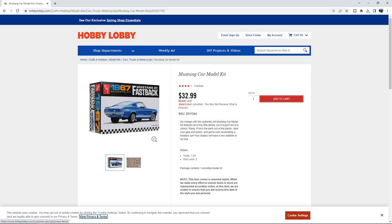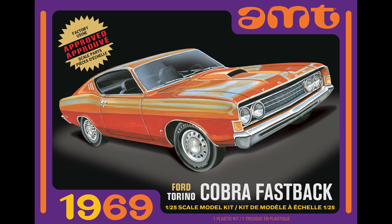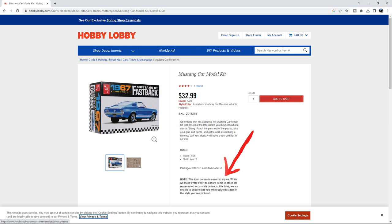What that means is sometimes they have these and sometimes they don't. You put your order in, they don't have it in stock, they're going to give you some other kit that's close — which might be a '71 Mustang or you could get the Fastback Torino — something similar. They state that they will do that, so you can't really hold it against them. Everybody's been ordering a bunch of kits and not reading the fine print. You've got to, so you can't be mad at Hobby Lobby.